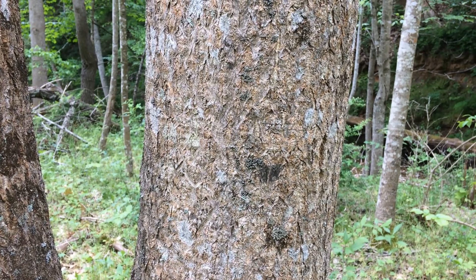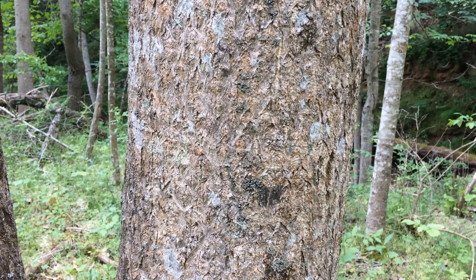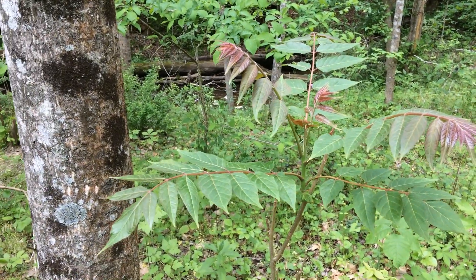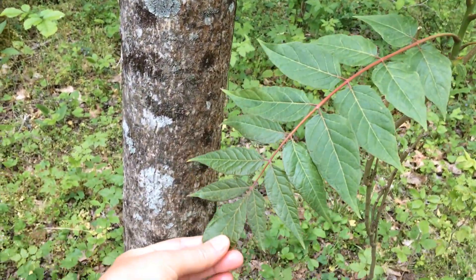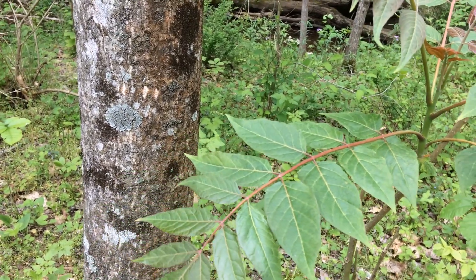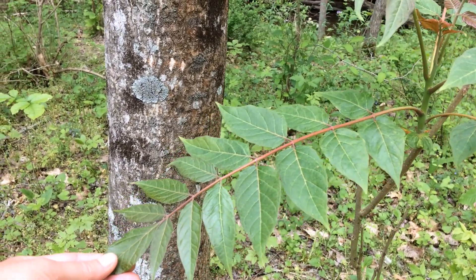Now let's zoom in and learn to identify the Ailanthus. Here's the bark on a mature tree — it's silvery and tight and might remind you a little bit of a cantaloupe. Here are the leaves of an Ailanthus sapling. You can see they are compound leaves — this entire structure back to where it joins the main stem is one leaf, made up of many leaflets. It might remind you of a sumac or a black walnut.